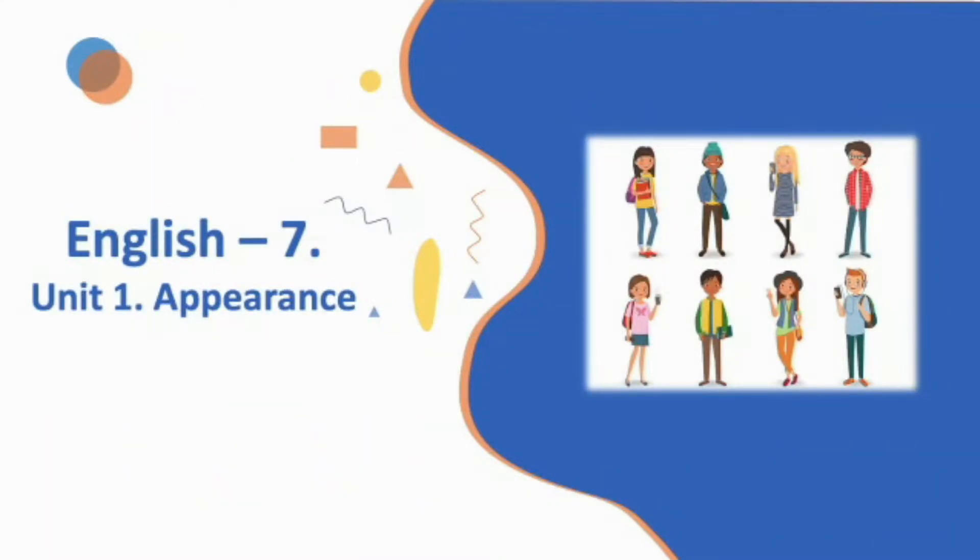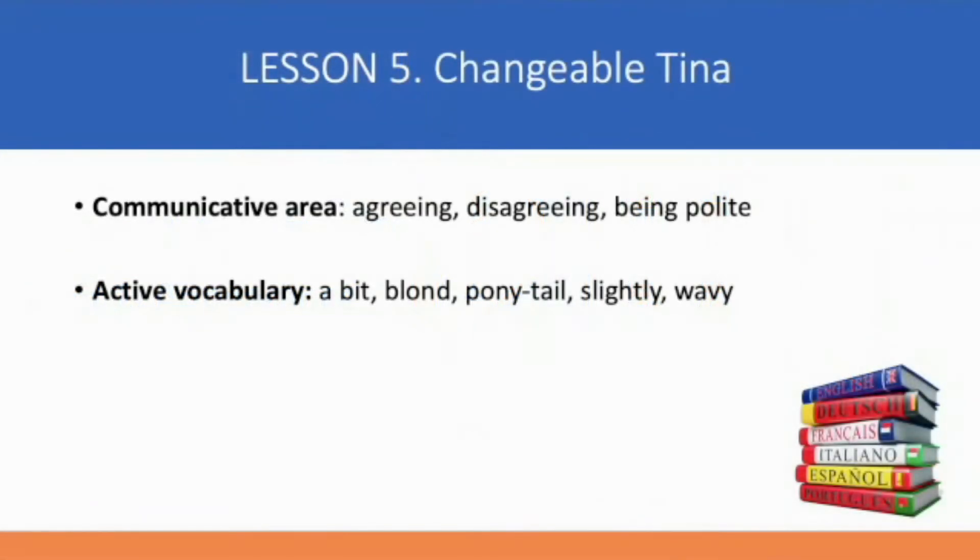Welcome to Unit 1. It's called Appearance. And today we are dealing with Lesson 5: Changeable Tina. My name's Alexandra, and today we are working together. The communicative area of the lesson includes agreeing and disagreeing and being polite. The active vocabulary of the lesson is: a bit, blonde, ponytail, slightly, and wavy.